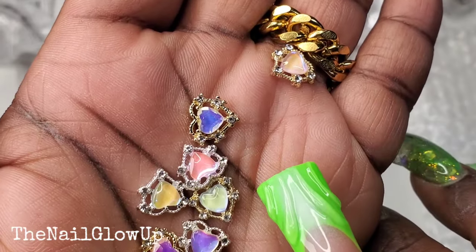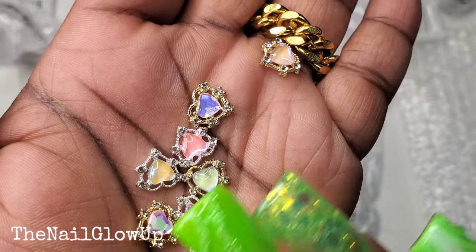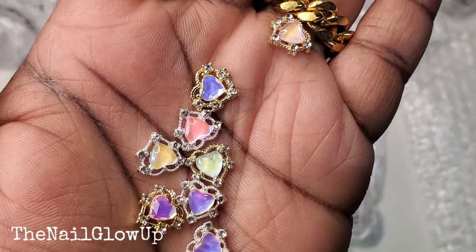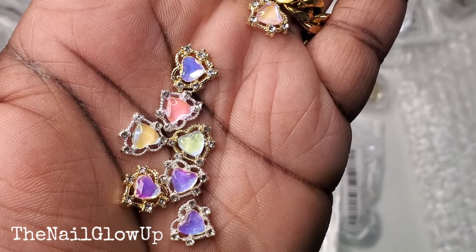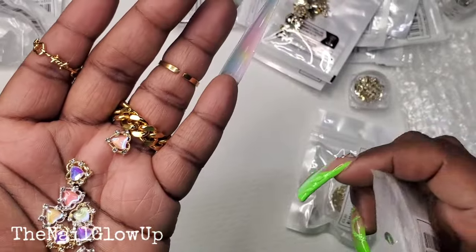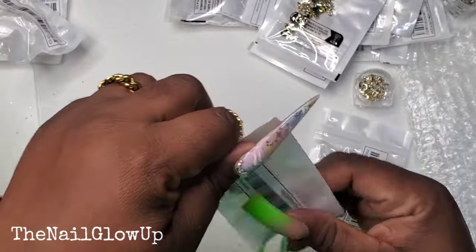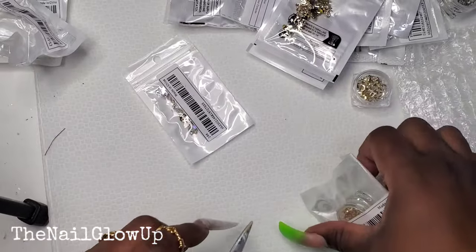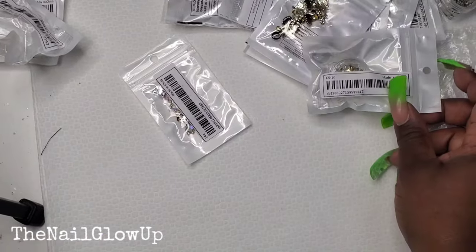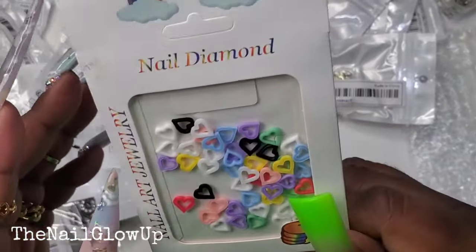Here are some heart charms, and I noticed that some of them are faceted — they have little cuts in them — but the other ones are just flat. I find that interesting. These are super pretty — love those. And here goes another set of the gold letters.